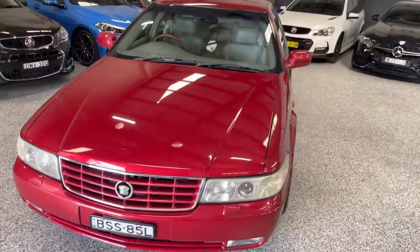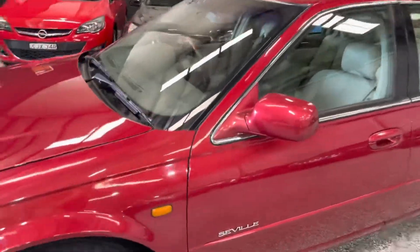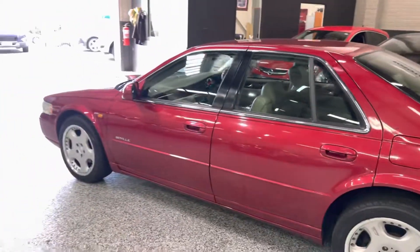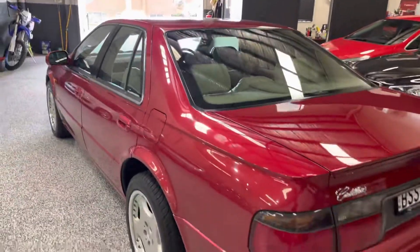There's a quick look at our 2001 Cadillac Seville — only 63,000 kilometres. It's a gorgeous colour, metallic red from factory, and a beautiful cruiser. If you're interested in this one, definitely give us a call. Happy to answer any further questions that you might have.